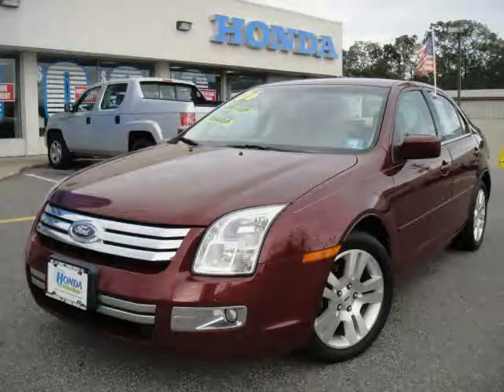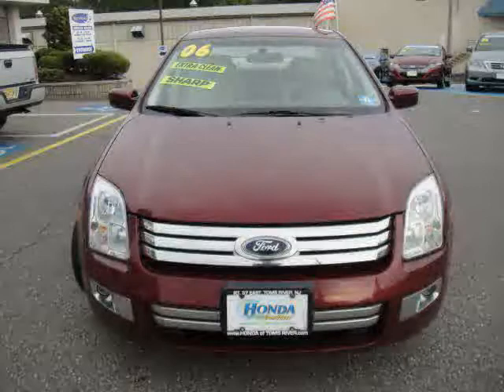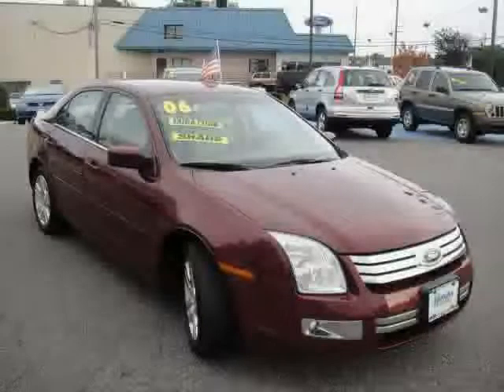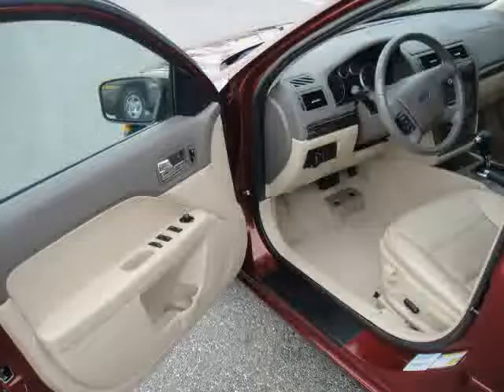This 2006 Ford Fusion is equipped with air conditioning, cruise control, power windows, power mirrors, dual air bags, adjustable lumbar seats, front wheel drive, power door locks, bucket seats, split folding rear seat, multifunction steering wheel, and fog lamps.